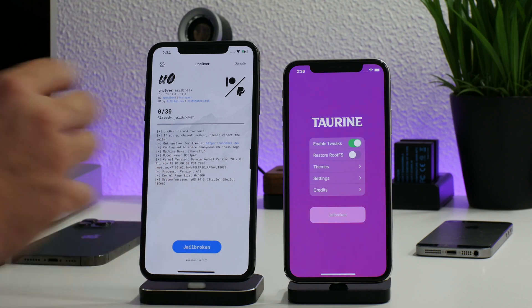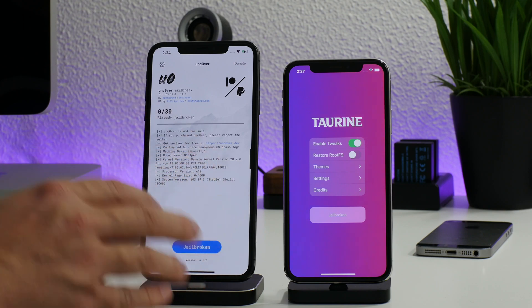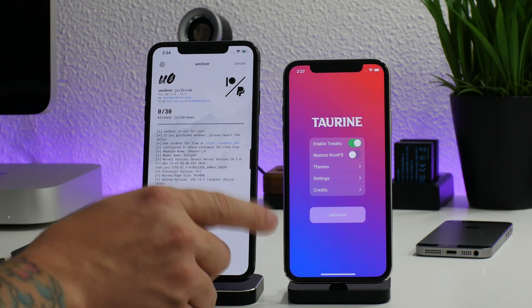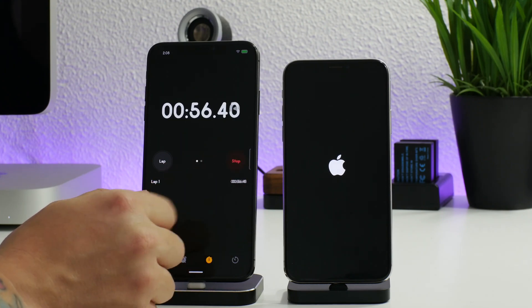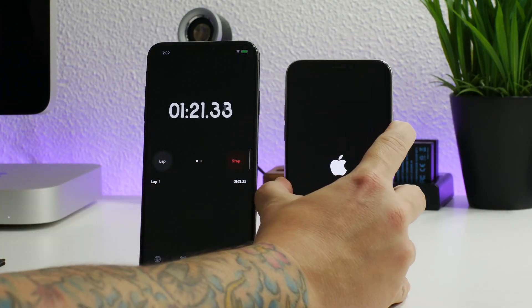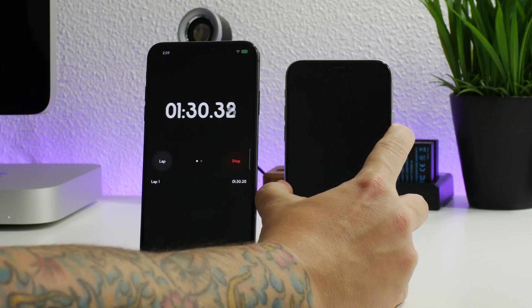That's how long it does take to jailbreak your device. I did both of these jailbreaks about four to five times, and Taurine jailbroke every single time with no issue. But the unc0ver jailbreak did get stuck — basically the Apple logo just wouldn't load. I did have to do a hard reboot, and that took about two minutes. I made sure it wasn't jailbreaking, did the hard reboot, and then it booted back up and I could jailbreak again. Obviously if the jailbreak freezes, that's going to add a lot of time to the process.